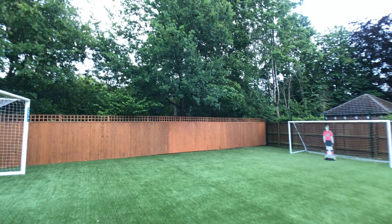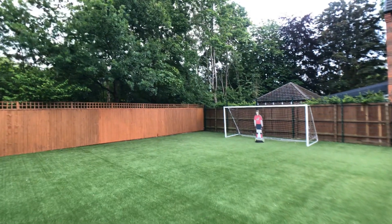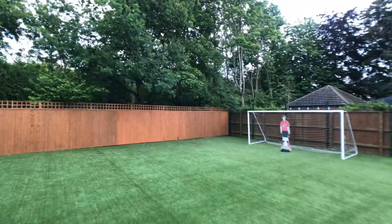The house is on the market and available to view now. Please contact the office on 01625 444 899 to arrange a viewing.